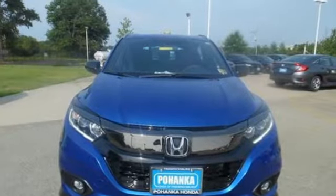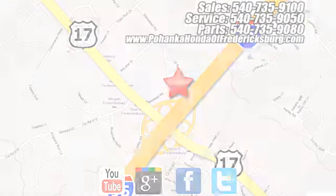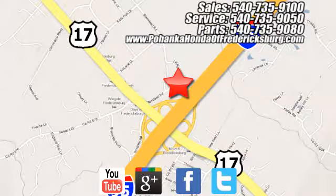Honda's created some of the most admired vehicles on the planet. Driving is believing. Test drive it today. Pohenka Honda of Fredericksburg is a great place to buy a car, conveniently located at 60 South Gateway Drive in Fredericksburg.